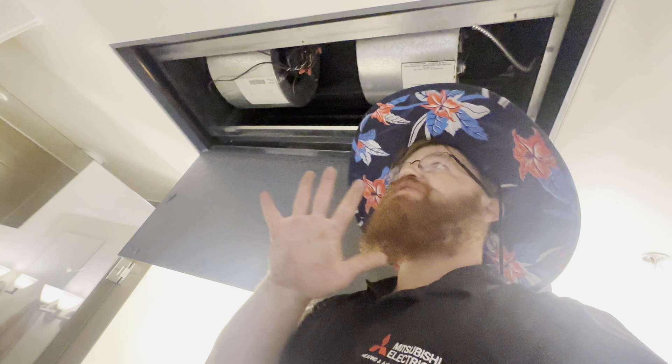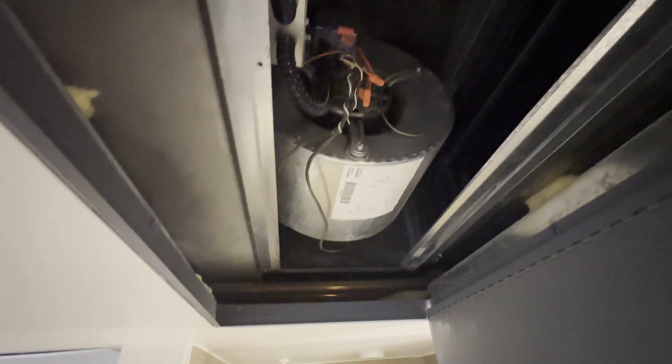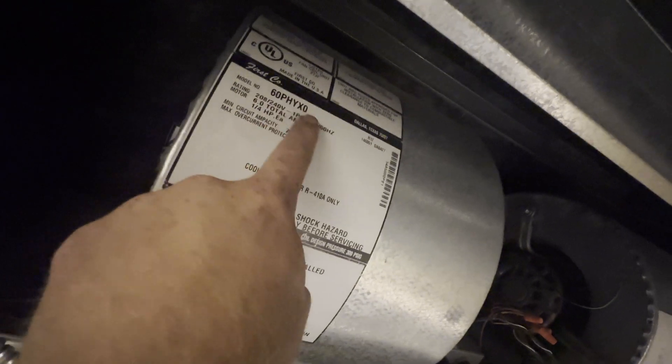They don't make five-ton heat pumps anymore — they only do them in water-source now. We have a building where about 80% of the units are four or five tons and we're just stuck making them work. We could custom order a coil if we get this model number to some coil companies, but that's several weeks out and it doesn't come with a good warranty or product support.